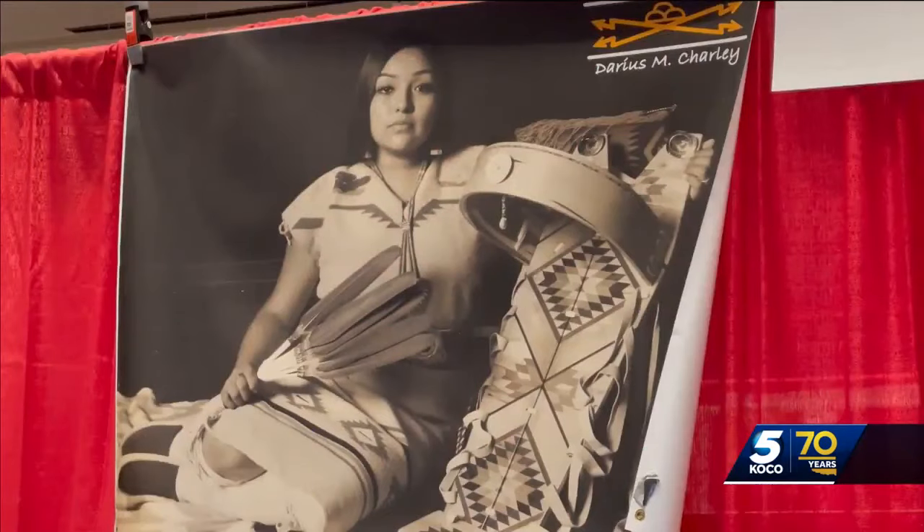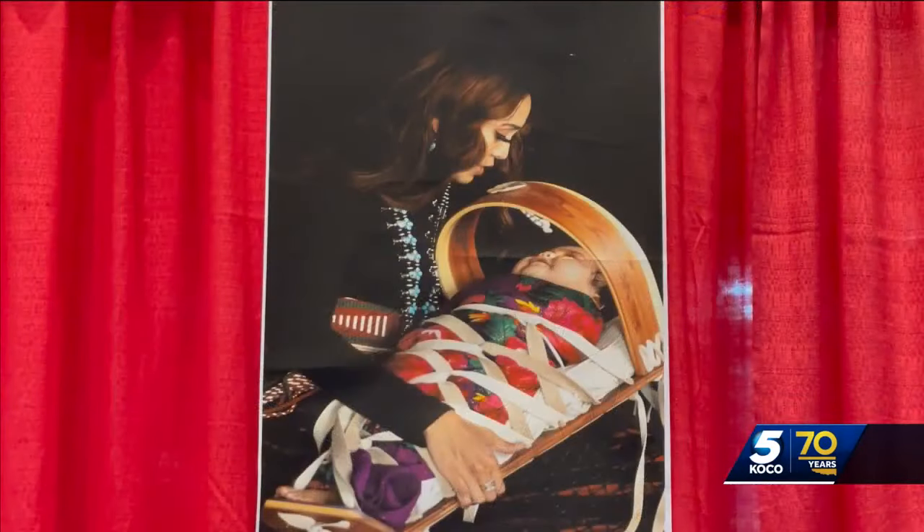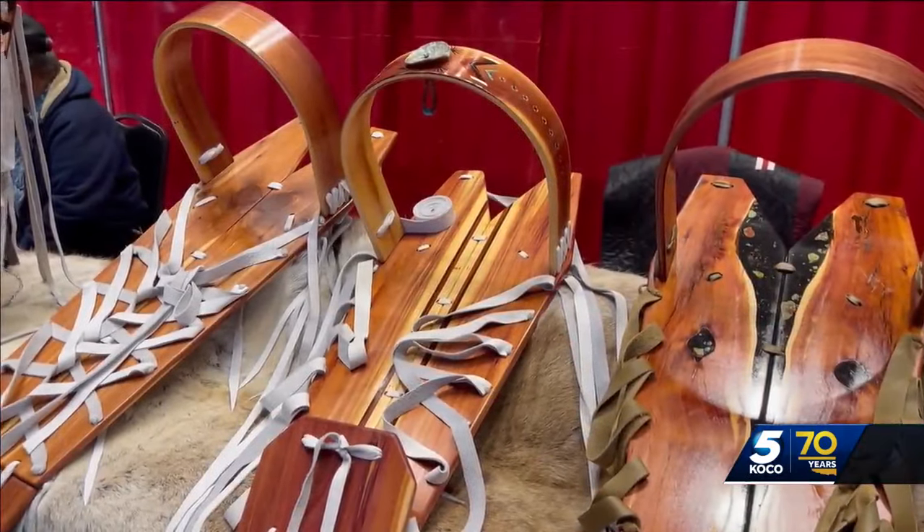When children are coming, you have to get the cradle ready. That's their first home in Navajo culture. They don't mess around with baby cradles. Take a look at some of these on display at the Red Earth Festival.